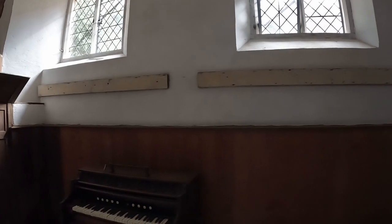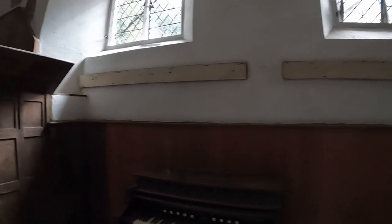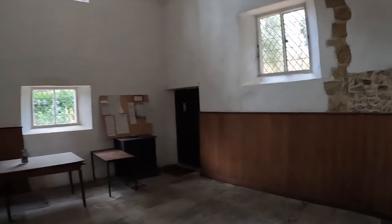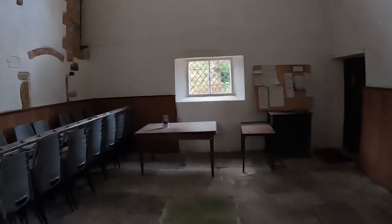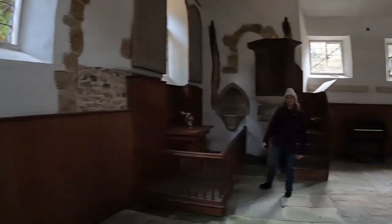Just here we've got two pieces of timber fixed to the wall. Now these were from when the chapel was used as a Sunday school — this is where the children used to hang their coats. There are also pencil names of the children on the plasterwork inside the vestry, but we cannot find the vestry, which is rather odd. We've got the tiny little altar here. They mentioned a vestry, but there is no vestry here.